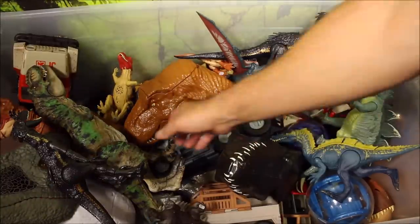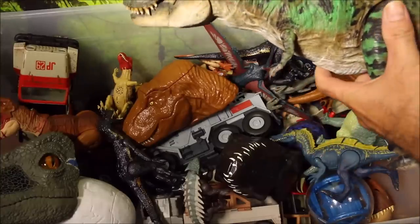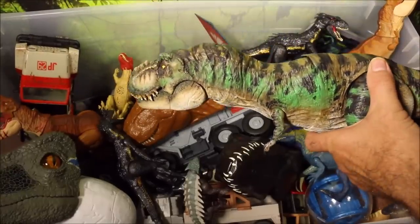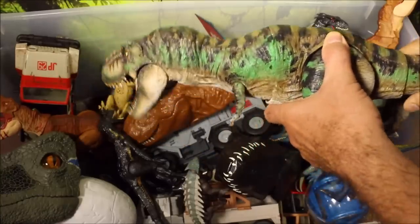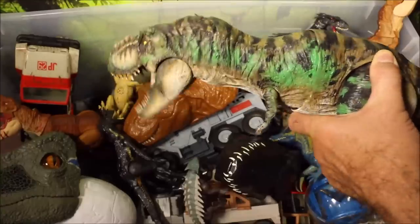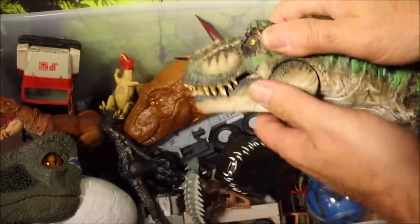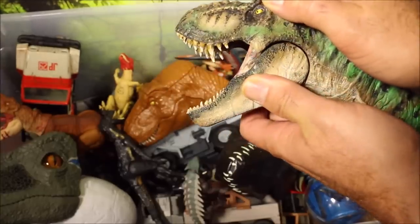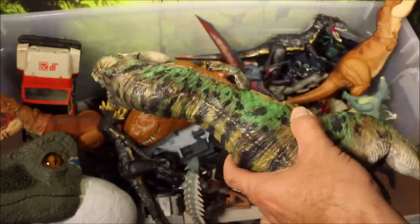Another really cool one — probably my coolest one — is this custom Jurassic World Thrash and Throw T-Rex. This is the one that's got movement on the tail; you can thrash it back and forth. It roars, it stomps. But this one is custom made, custom colored, and has custom teeth made for it. Really cool.